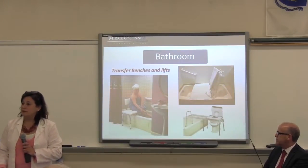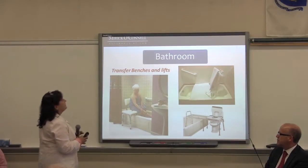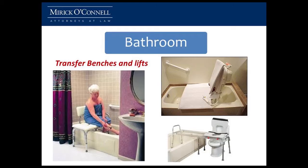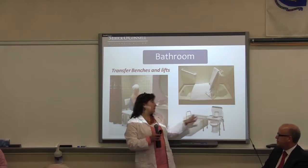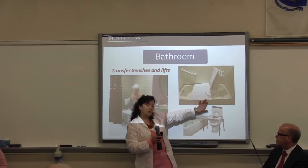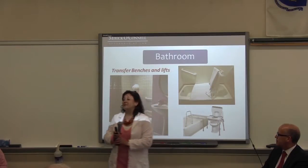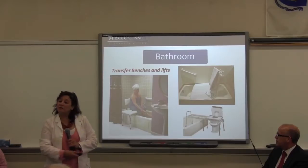You have a bathtub and you really don't want to remove it — what are some of the other ways that you can get into and out of your bathtub? They have a variety of bathtub transfer benches, some that actually seat-slide, like this one. You can put it over your toilet and then also into the tub. They also have certain lifts that will lower you down and raise you up. There are many different types of products that will help you in your bathroom.